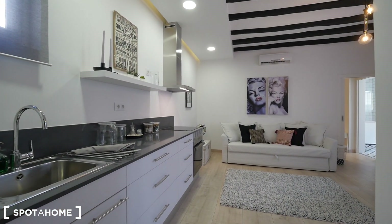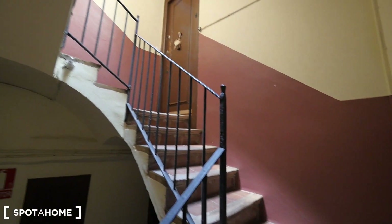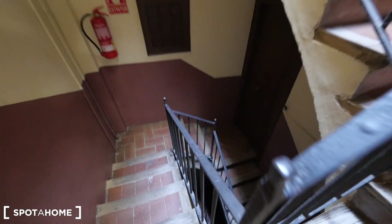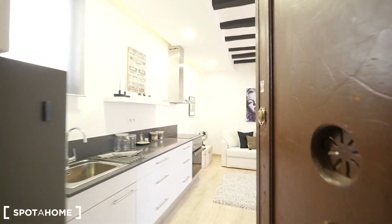This is the entrance to our apartment. We are on the third floor. Here we have the stairs — there's no elevator, so you need to make some exercise and come up to the third floor.